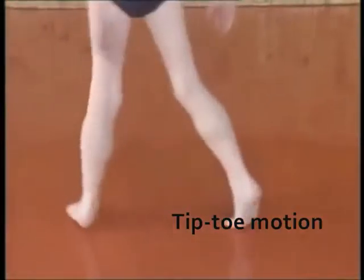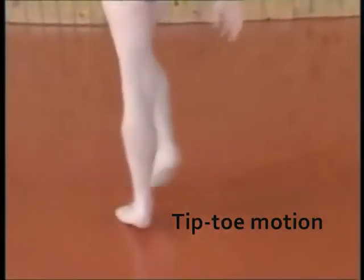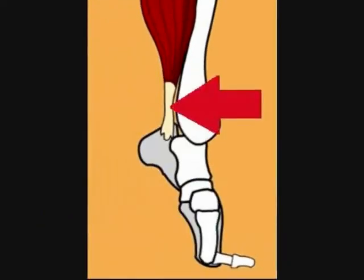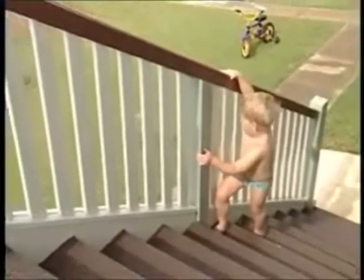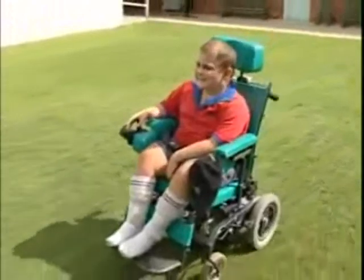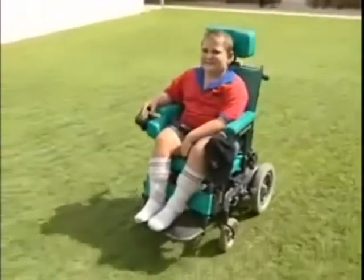You'll see some of the boys walk on their toes a lot. This is because the Achilles tendon has tightened up. Kids with DMD don't have muscles that function like they should. In the early stage, they need support to help them walk. As they approach adulthood, they'll be wheelchair-dependent.